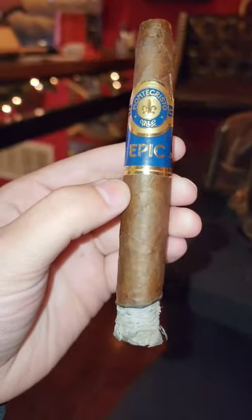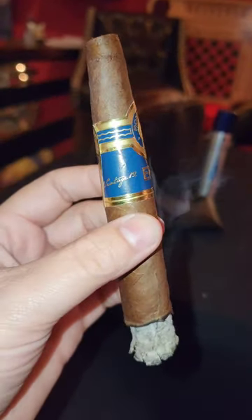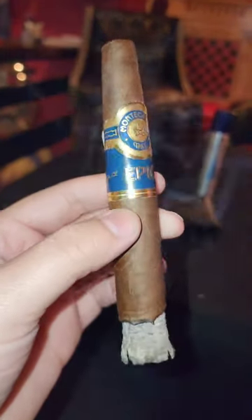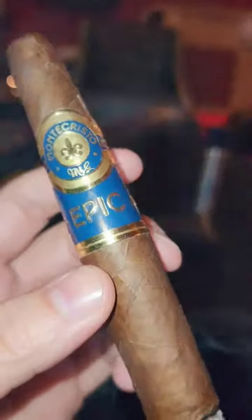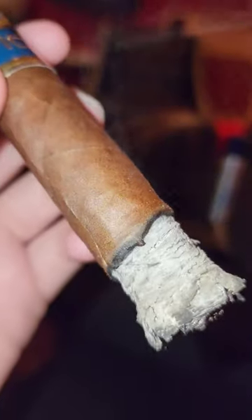This cigar uses aged Dominican tobacco that was grown in 2012, which was considered one of the most outstanding harvests to date. Starting with the Ecuadorian Sumatra wrapper, it was then placed over a Dominican binder and Nicaraguan and vintage Dominican long filler leaves.